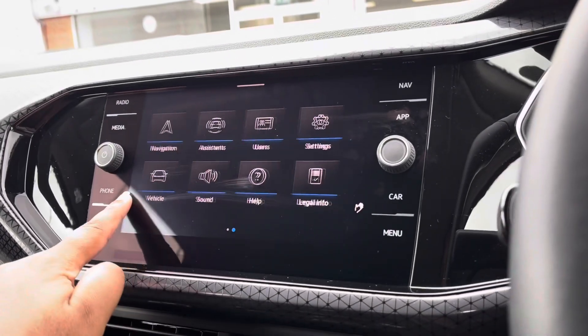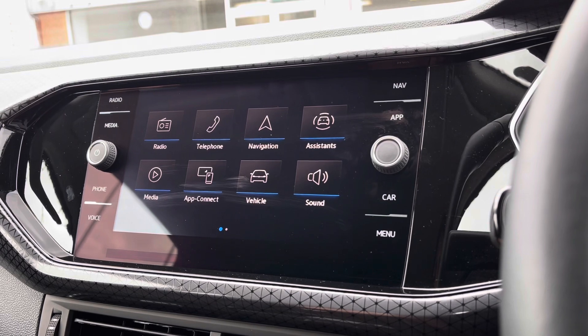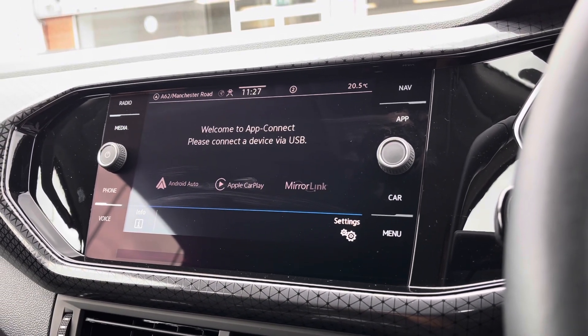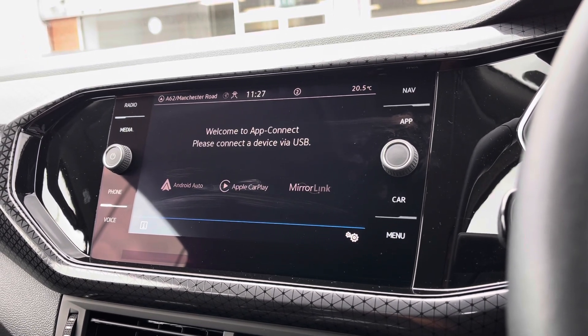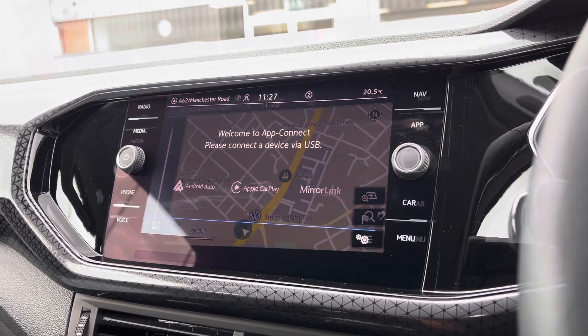Over to our infotainment screen, we have a wide range of options available. As we go into our App Connect, you'll notice it offers Android Auto, Apple CarPlay, and Mirror Link, allowing us to display our phone directly through the car to access driver-safe applications including Spotify, Apple Music, and Google Maps.